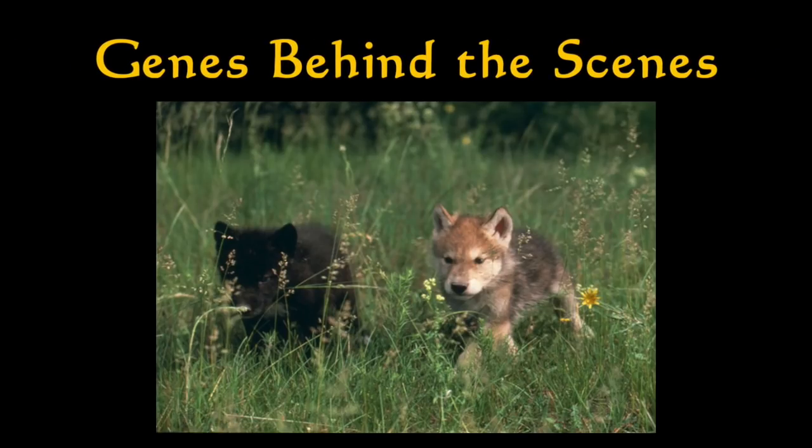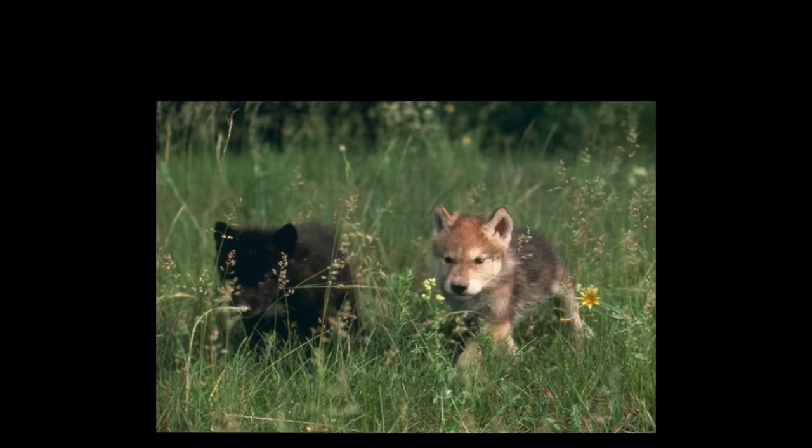Right now, all across Yellowstone, pups are being born into wolf packs. Each one of those pups is gonna have a coat color that's based on its parent's genetic profile. So let's take a look at the genetics that determine what color they'll have.